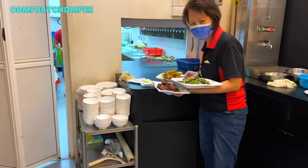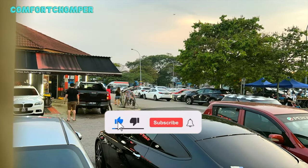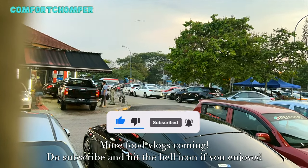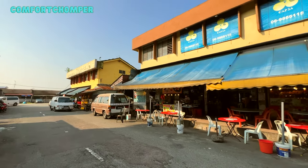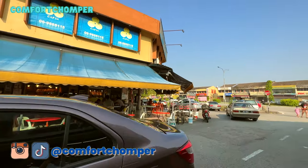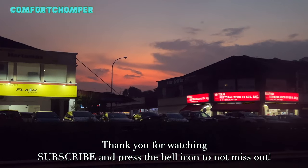That basically sums up my fruitful, food-filled road trip that I haven't had in such a long time. If you stayed till this point, I really appreciate you watching till the end. Do like, comment and subscribe for more food vlogs coming your way. Follow Comfort Champa on Instagram for more updates. I'll bring you to more places soon — see you in my next video. Thank you so much for watching.